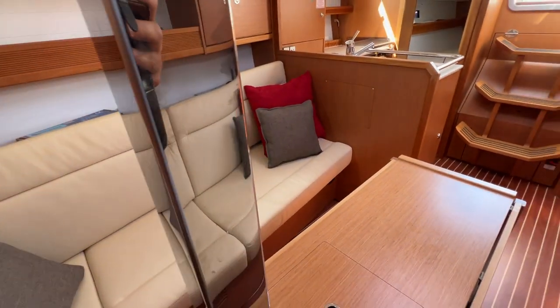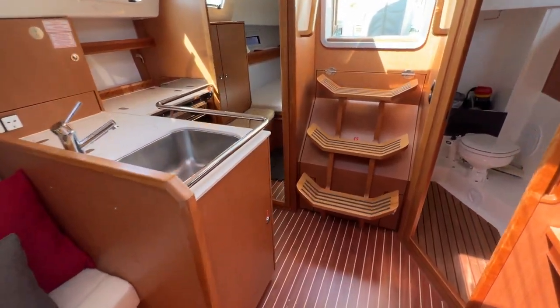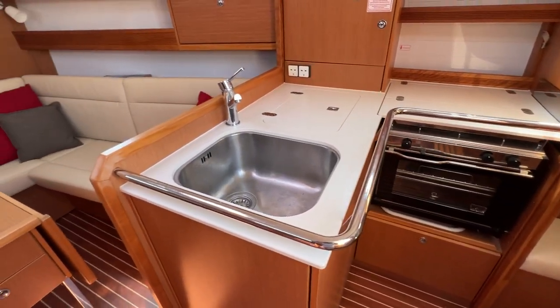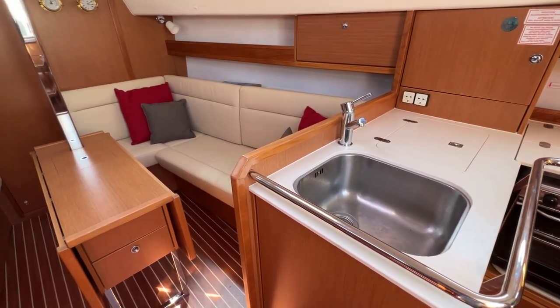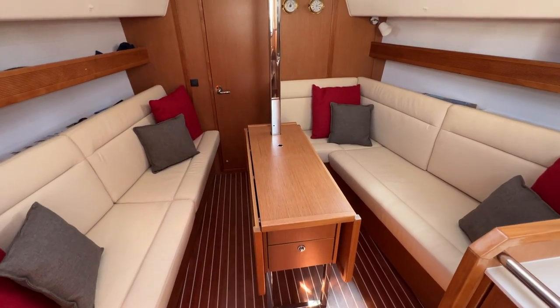This has been Tim from Boat Show Drop Brokers taking you on a tour around the interior of this Bavaria 32. Hope you can appreciate just what a lovely place it is to be. I hope you've enjoyed the tour and we hope to bring you lots more in the future. Thanks for watching. Take care, and have a fantastic day.